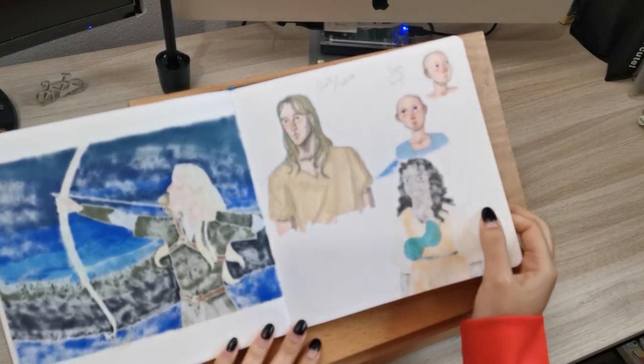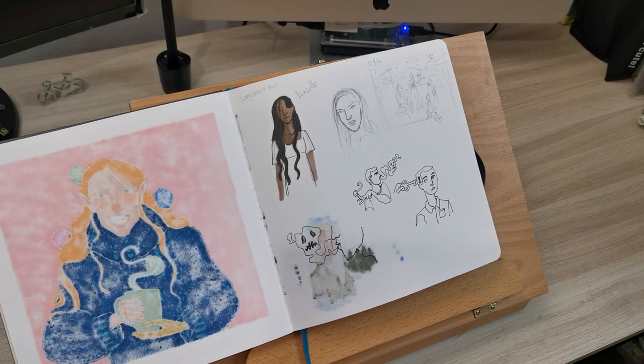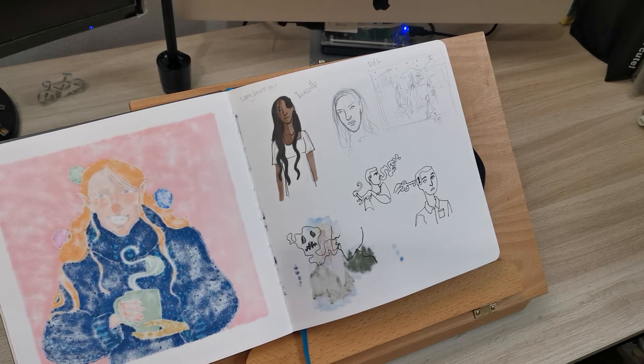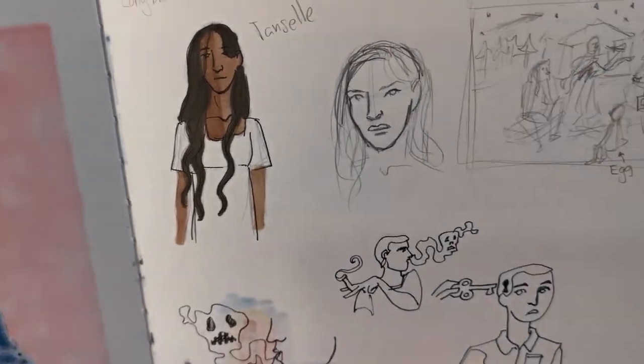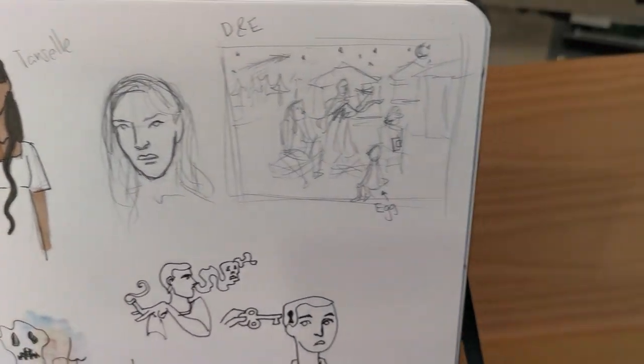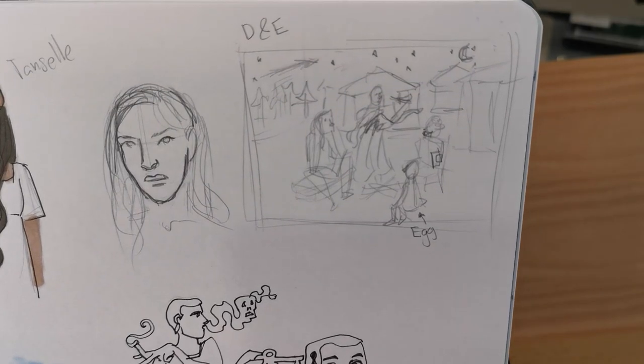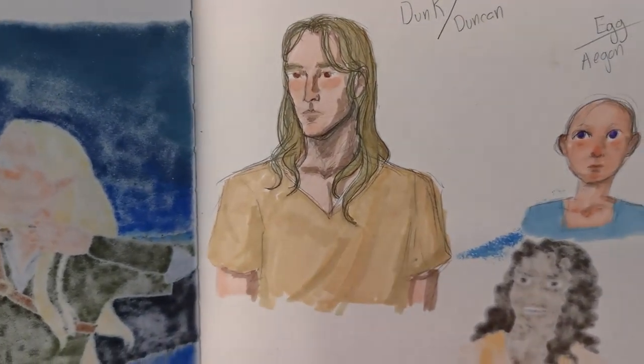I decided to make this video because I knew this piece was going to be particularly complex for me, at least. Doing two characters in full body is already challenging for me, let alone setting a space with specific lighting. Suffice to say, I was very nervous all the while I was working on it.